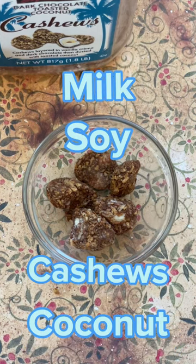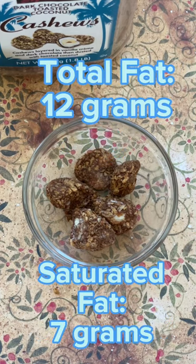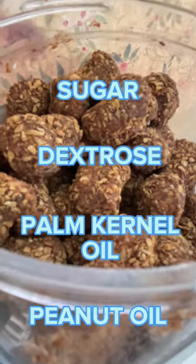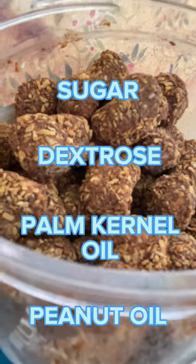Contains milk, soy, cashews, and coconut. Contains 12 grams of total fat, 14 grams of total carbohydrates, and 8 grams of added sugar. Besides the actual cashew, all the other ingredients are fat and sugar.